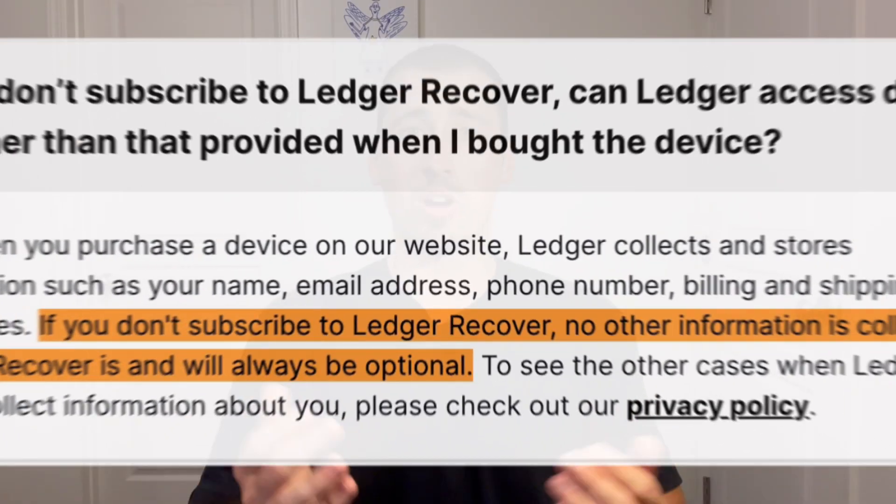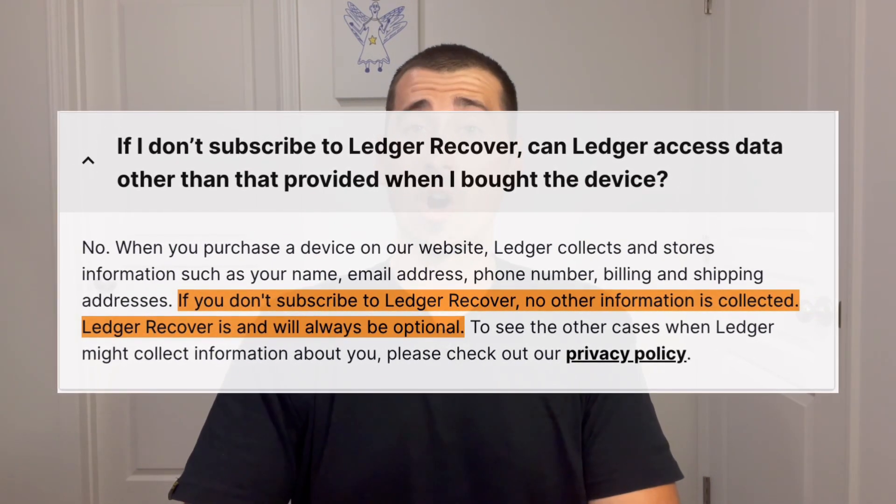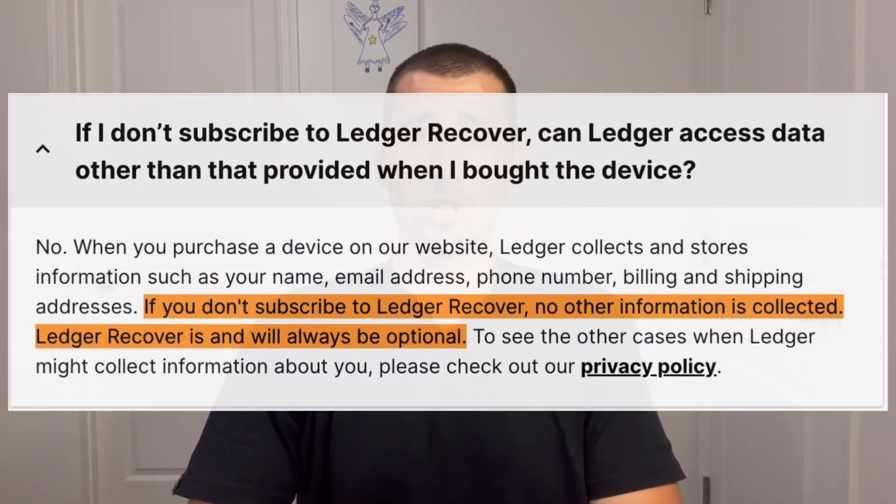So what if you have a Ledger wallet and you don't opt into Ledger Recover? No private information is collected and Ledger nor anyone else can access your private key — or so they say. Ledger Recover is and always will be optional, and if you do opt in, you'll pay roughly $10 per month. Should you still use Ledger? If you want a third party to manage and store your keys, or you don't mind someone else having access to your private keys, then continue using Ledger. If you don't want a wallet whose manufacturer thinks it's okay to share your private key, I would discontinue using Ledger and find another hardware wallet with open source firmware.